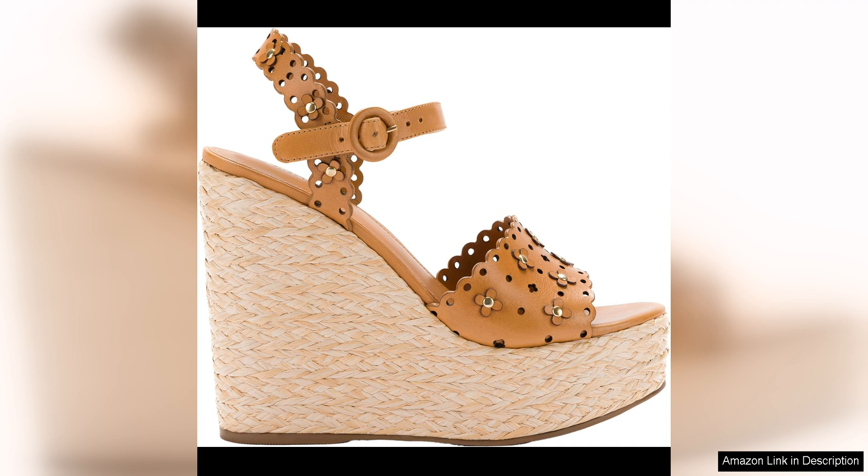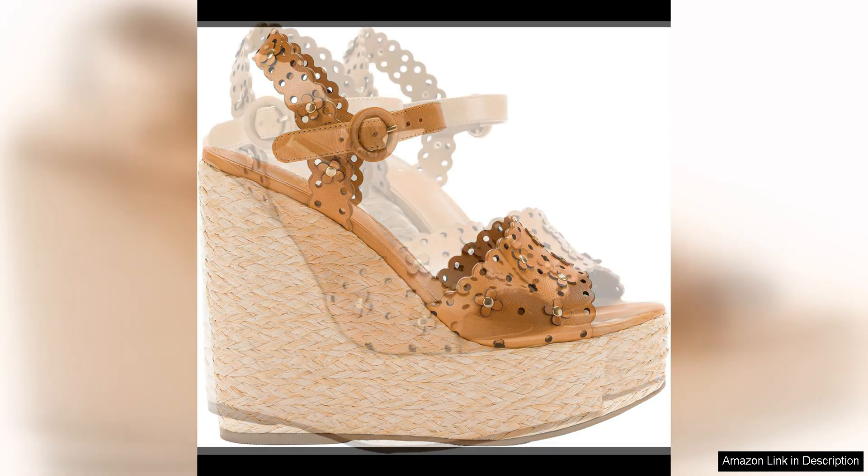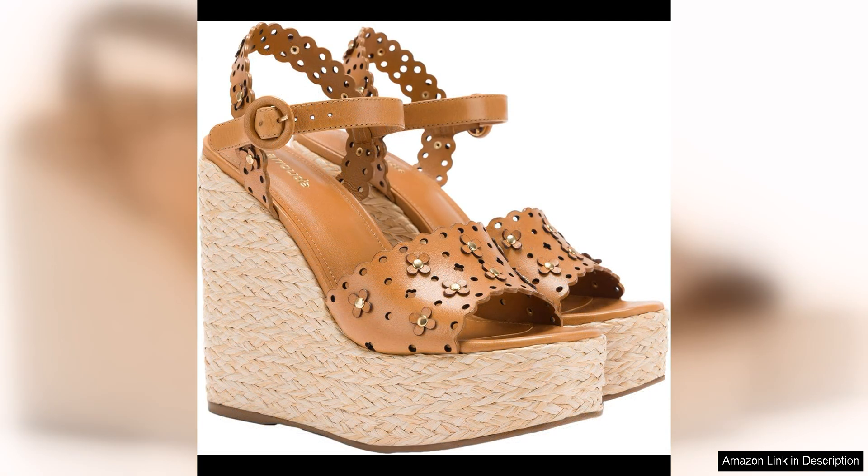The first thing that caught my eye about the Jasmine Wedge is the stunning floral print. The bright and vibrant colours are perfect for the spring season, adding a pop of colour to any outfit. The print is bold and eye-catching, making a statement without being overwhelming — it's a fun and playful design that brings a touch of whimsy to any look.